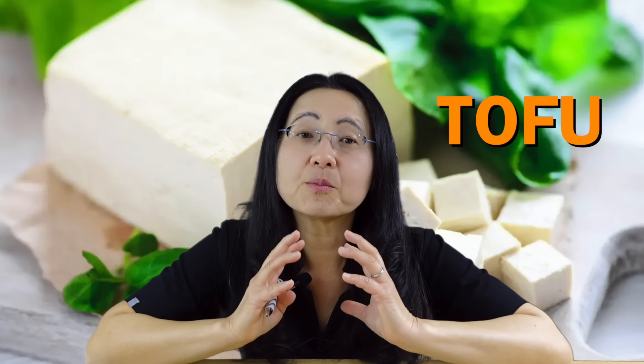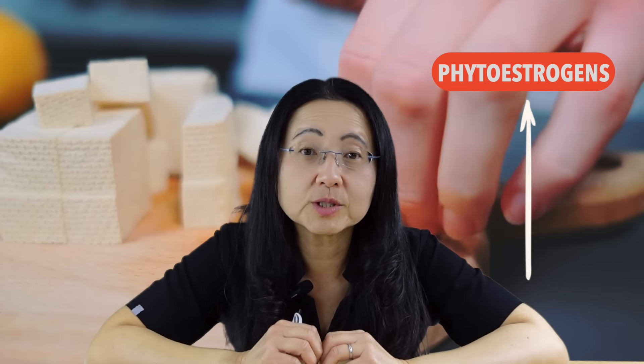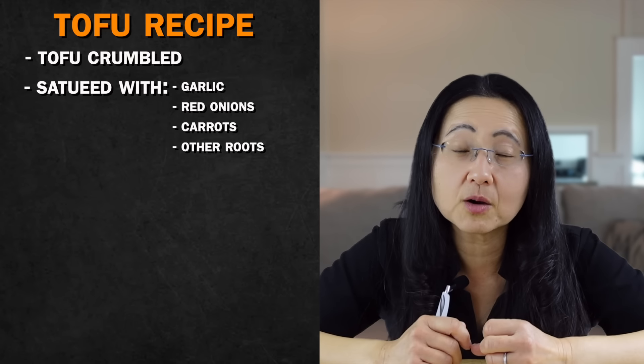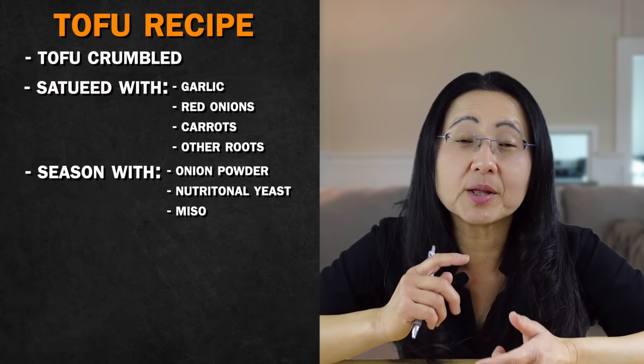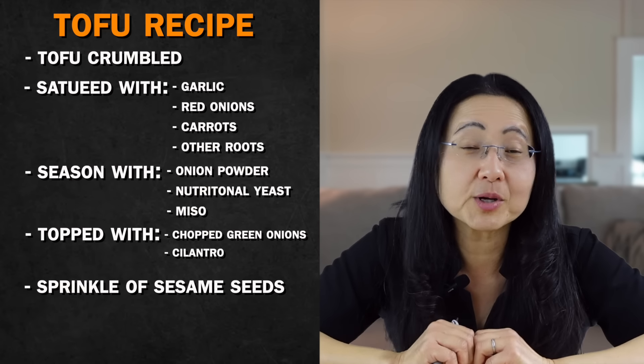I make it a rule to eat some kind of bean daily, but like you, I too struggle with time management and hunger, and often find myself impatient waiting for beans to finish cooking. That is why I eat tofu. Tofu is a processed soybean that has withstood the test of time as a longevity food, being a staple in Asia for thousands of years. Tofu is lower in dietary fiber but rich in unique phytonutrients called phytoestrogens that are only found in soybeans, and studies have shown they help protect the metabolism and improve liver inflammation. I often eat tofu crumbled and sautéed with garlic, red onions, carrots, and sweet potatoes, seasoned with onion powder, nutritional yeast, and miso, then topped with green onions, cilantro, and a generous sprinkle of sesame seeds.